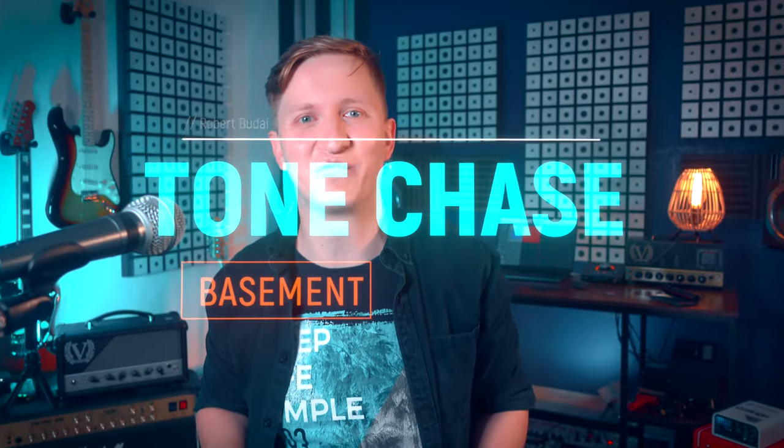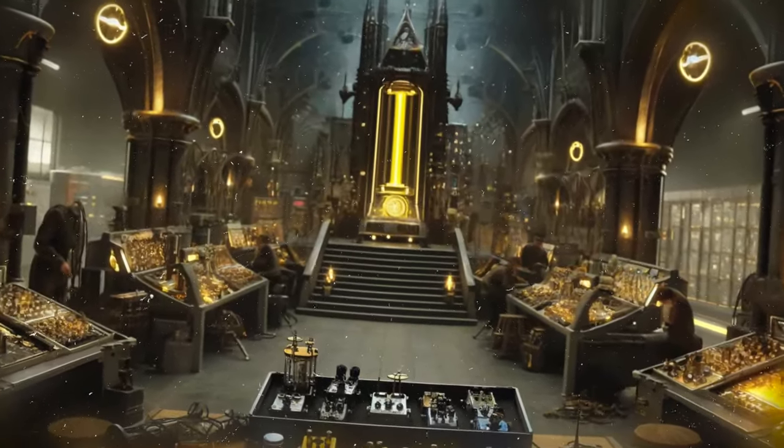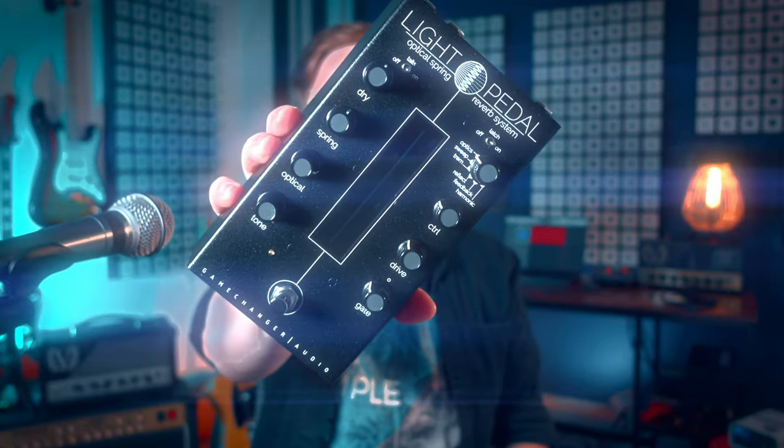Hey there, I'm Robert and welcome back to Tonechase Placement. Imagine stepping into a whimsical workshop where the laws of physics and sound intertwine with the fantastical, much like the gothic fairy tales of Tim Burton. Well, from this mystical realm emerges the Light Pedal, from the sorcerers of guitar pedals, Gamechanger Audio.